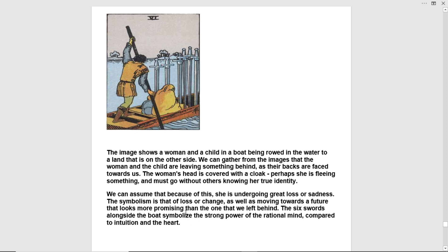The symbolism is that of loss or change, as well as moving towards a future that looks more promising than the one that we left behind. The Six of Swords alongside the boat symbolize the strong power of the rational mind compared to the intuition and the heart.